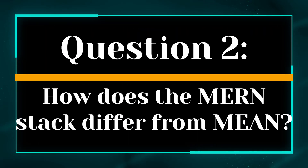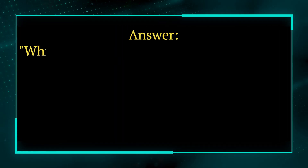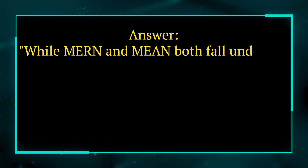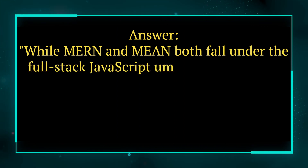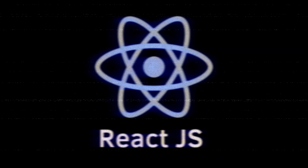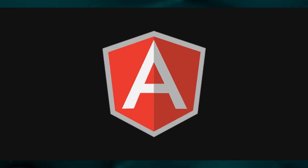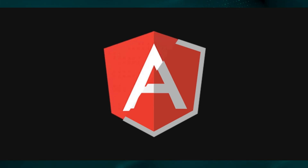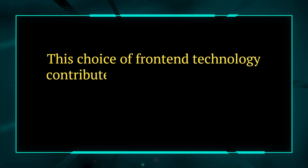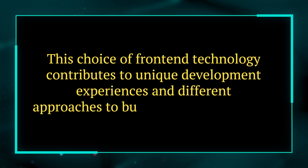Question 2. How does the MERN stack differ from MEAN? Answer. While MERN and MEAN both fall under the full-stack JavaScript umbrella, they differ in their front-end frameworks. MERN uses React, a JavaScript library, for creating user interfaces, while MEAN employs Angular, a TypeScript-based framework. This choice of front-end technology contributes to unique development experiences and different approaches to building user interfaces.